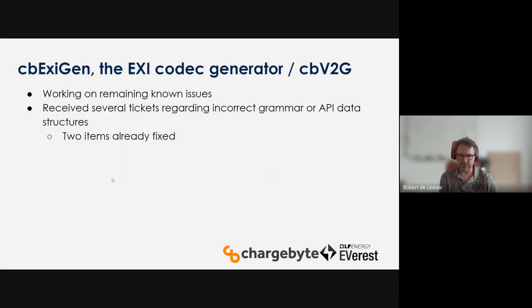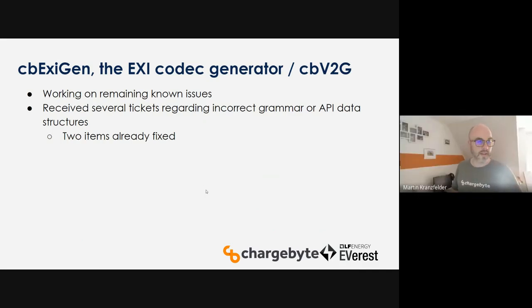On the EXI codec — we are still on that work, still working on remaining known issues. We're starting to integrate it in several implementations. Nothing new to add beyond that.